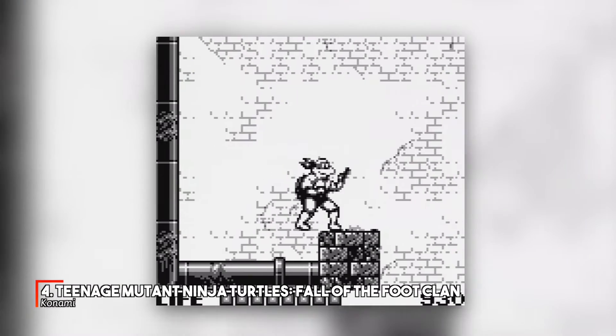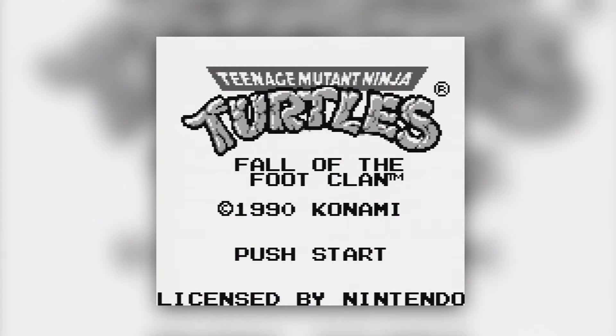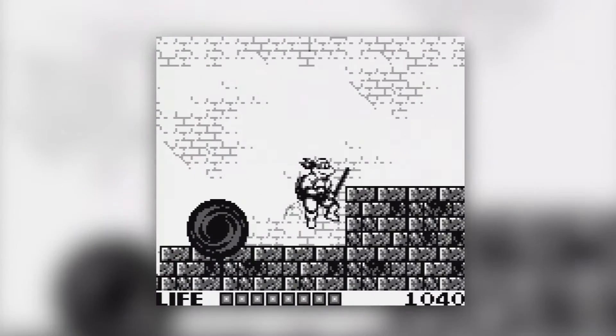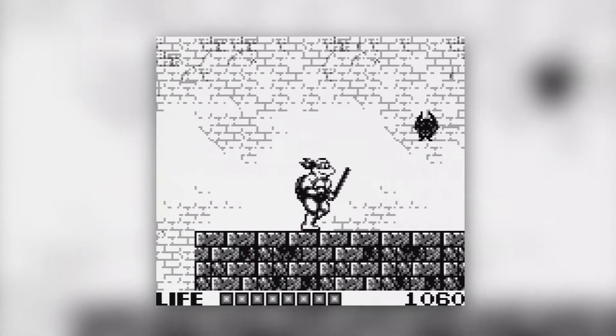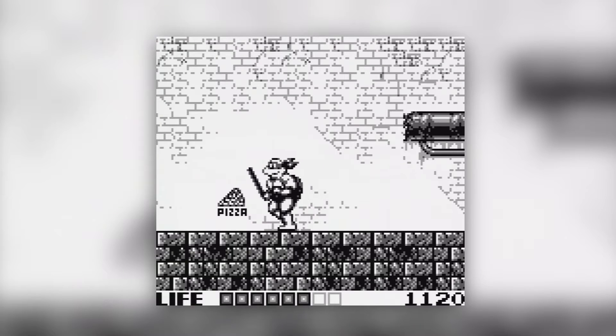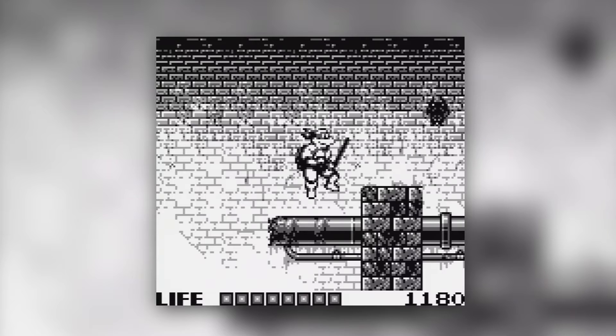At number 4 is the debut of the Heroes in a Half Shell, the Teenage Mutant — sorry, I meant Hero Turtles. Bloody British censorship. Anyway, this relatively early Game Boy release contains big, chunky sprites, the ability to select any of the game's five levels from the get-go, and some pretty average gameplay. But it's Turtles, so a high chart placement is pretty much assured.